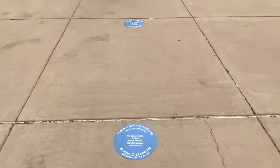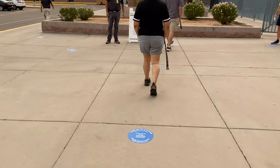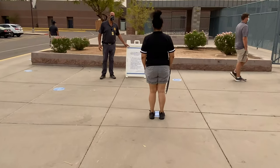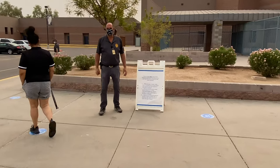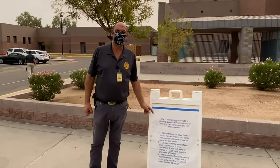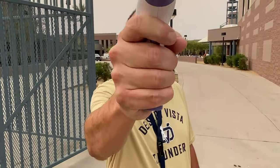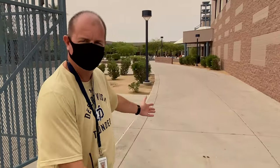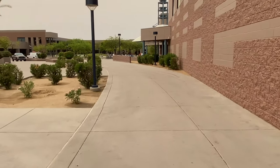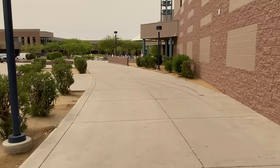As you enter campus at one of our three entry points, you're going to notice there are socially distanced spaces for you to wait. When it's your turn to move forward, you just move forward. Again, you're going to have to answer no to the three questions to access campus. Then your temperature is going to be checked. If you're 100 degrees or below, you get to access campus and start your day. If it's over 100 degrees, we'll take you somewhere else and troubleshoot the situation.